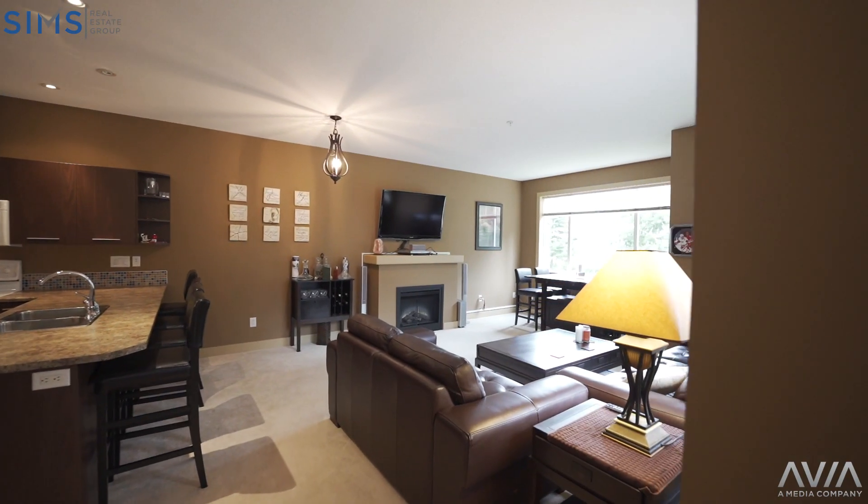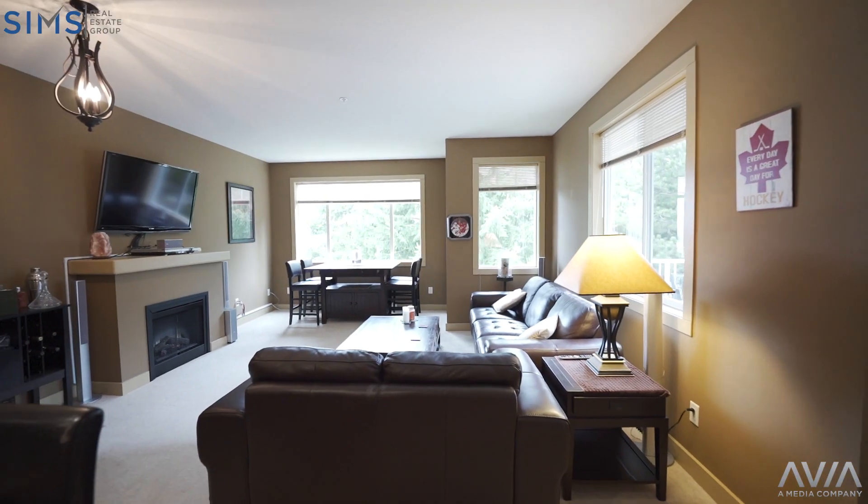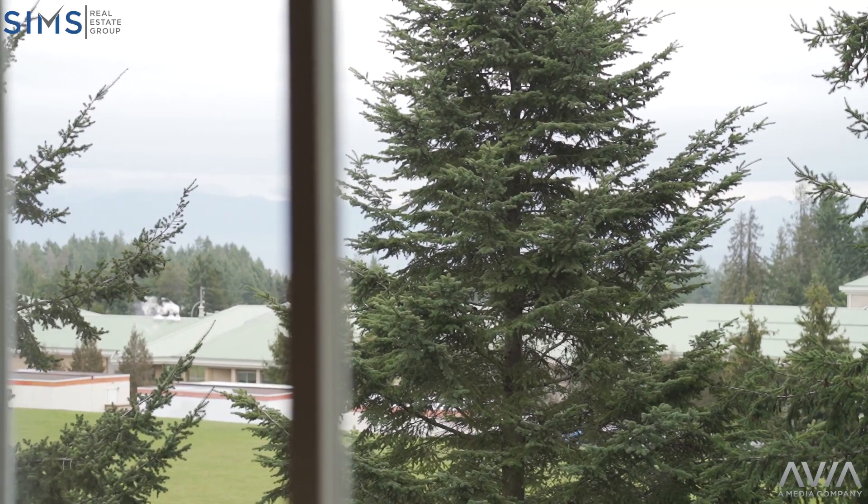Hey, if you're looking to get into the market in the north end, you've got to check out 6000 Leah Lane. This three-bedroom, two-bath unit has a very nice open-style concept. Enjoy the peekaboo views from your living room.